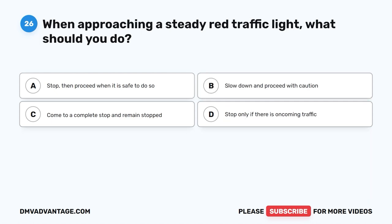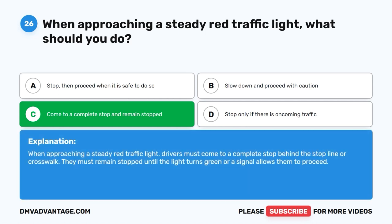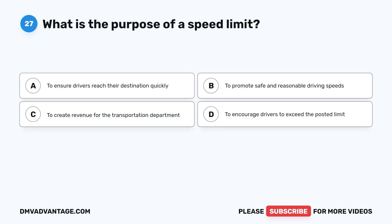Question 26: When approaching a steady red traffic light, what should you do? A. Stop, then proceed when it is safe to do so. B. Slow down and proceed with caution. C. Come to a complete stop and remain stopped. D. Stop only if there is oncoming traffic. The correct answer is C. Come to a complete stop and remain stopped. When approaching a steady red traffic light, drivers must come to a complete stop behind the stop line or crosswalk and remain stopped until the light turns green or a signal allows them to proceed.